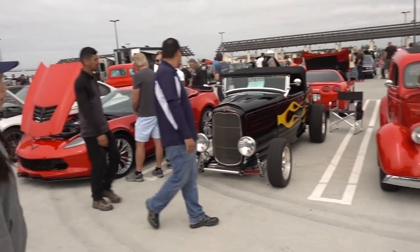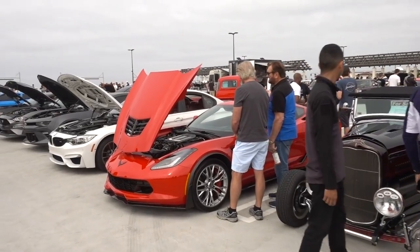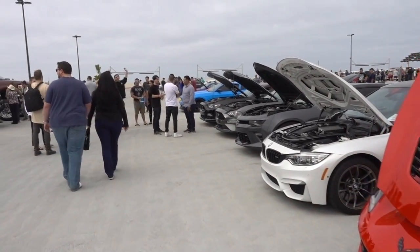Got a nice hot rod next to a Corvette Z06. There's always lots of Corvettes here at Cars and Coffee.